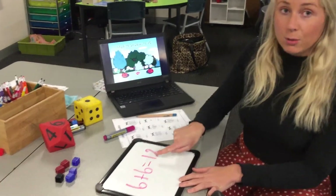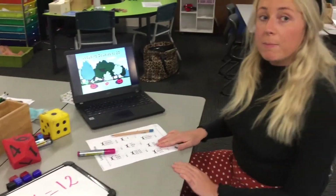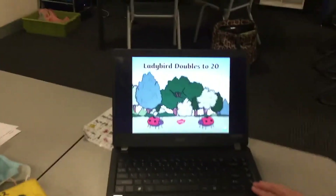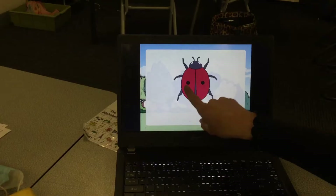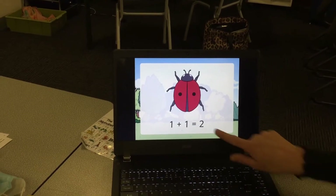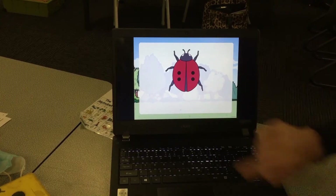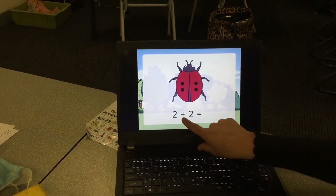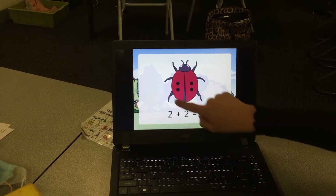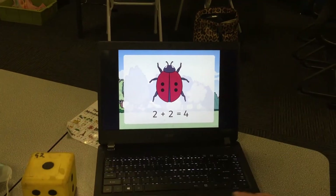Let's have a look at our ladybugs — they're going to show us what our doubles facts up to twenty are. Come in nice and close so you can see my pet ladybugs. We've got one and one, so one plus one equals two. There are two dots on each side of this ladybug, so two plus two equals four. We could supertise that — it looks just like my dice.